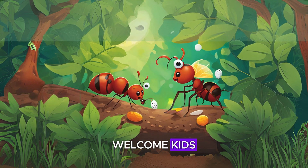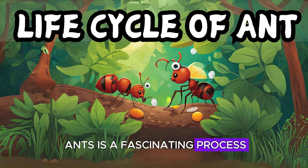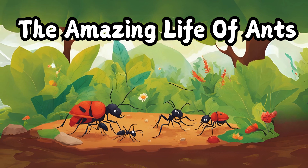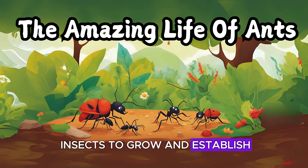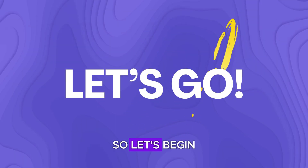Welcome kids! The life cycle of ants is a fascinating process — it's almost like a tiny world with its own adventures. It's characterized by distinct stages that allow these tiny insects to grow and establish complex colonies. So let's begin!